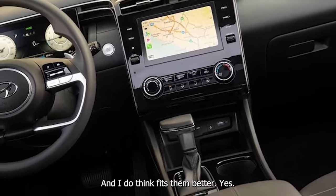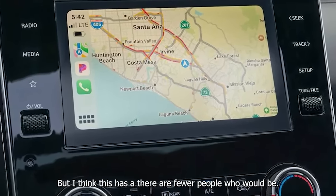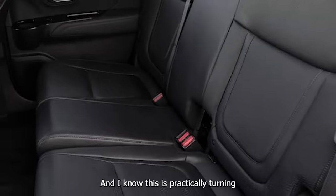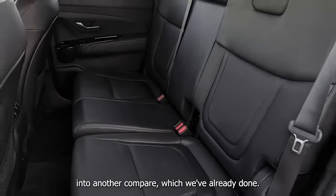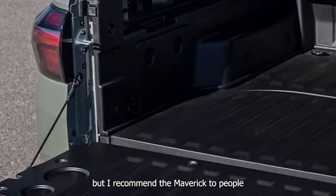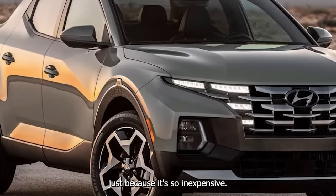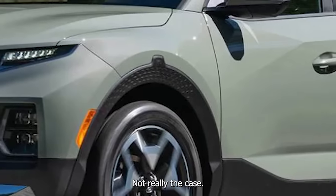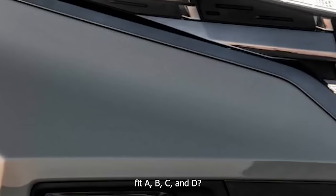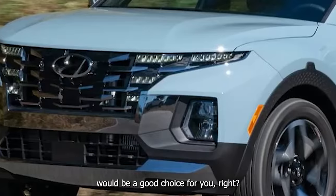Many more people are buying the Maverick, which makes sense because it's a more practical body. But there's a narrower subset of more affluent buyers who will prefer this truck over the Maverick. I recommend the Maverick to people who might not even be interested in a truck because it's so inexpensive. With this one, it should be like — does your lifestyle fit a certain profile? If so, then the Santa Cruz would be a good choice.